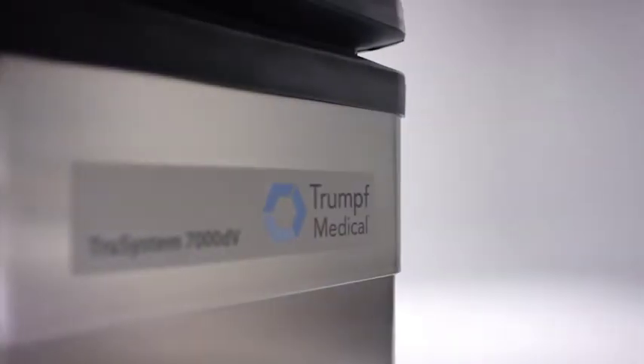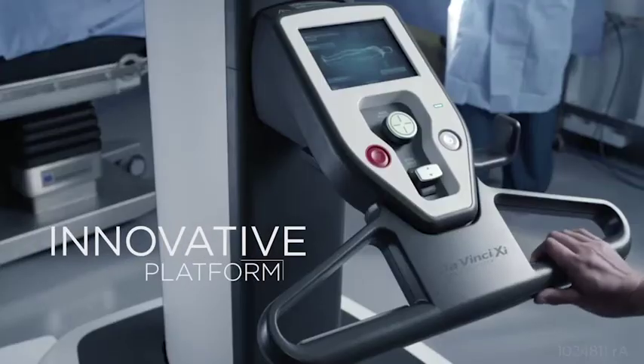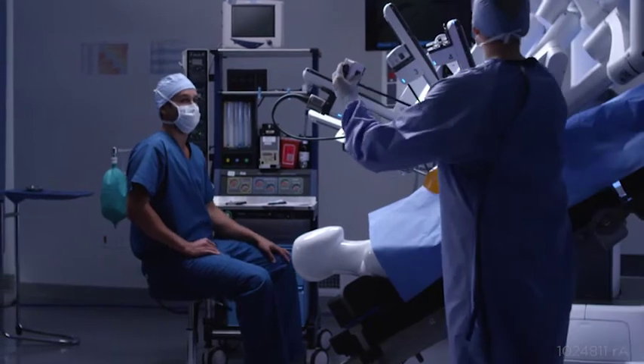Trumpf was a great partner for this program in particular. They were willing to take their engineering resources and work together with us to combine in this very innovative platform. Our job at Intuitive is to deliver to surgeons products that allow them to fulfill their mission — great outcomes and efficient operations. And this product is just another step in that pathway.